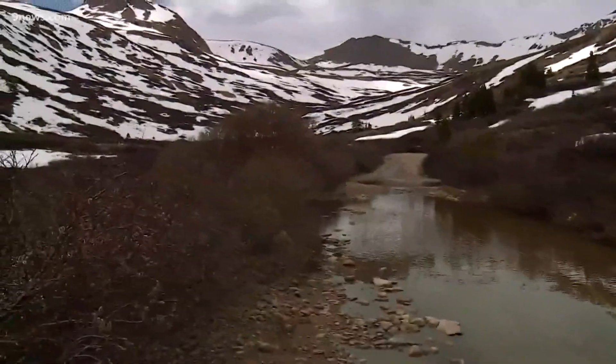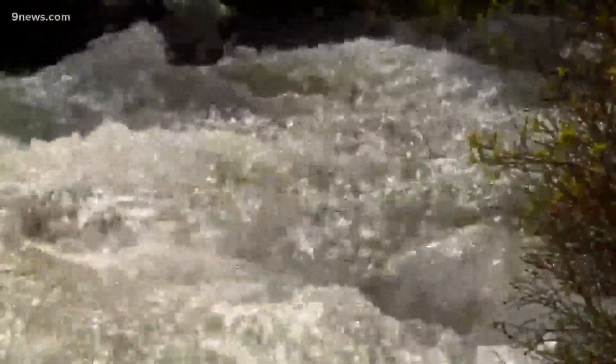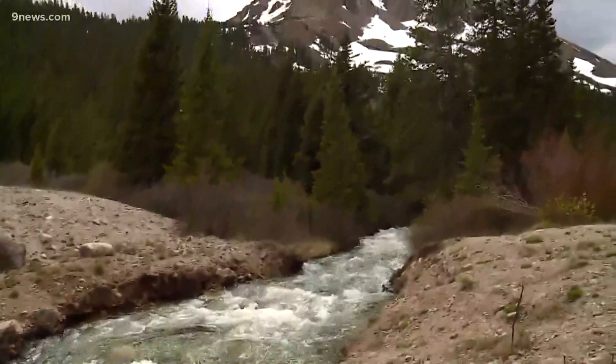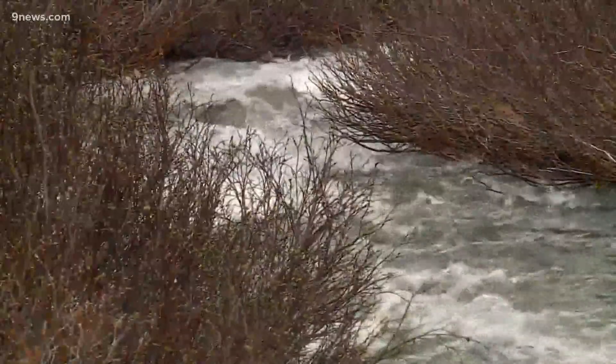High in the mountains of Colorado's Mosquito Range, the South Platte River is born. It's that river system that supplies most of the water to the millions of people living in the Denver Metro and many more in Northeast Colorado.